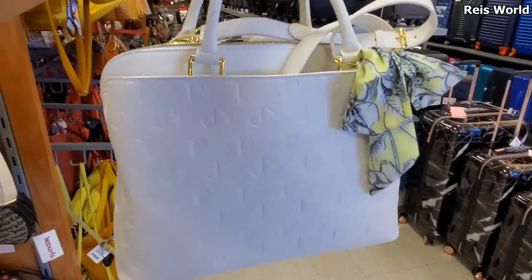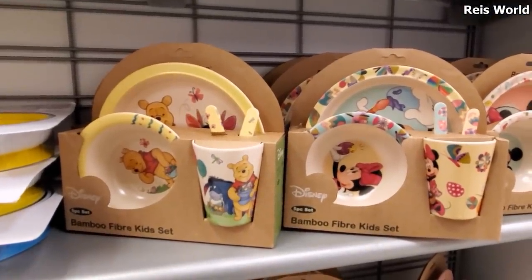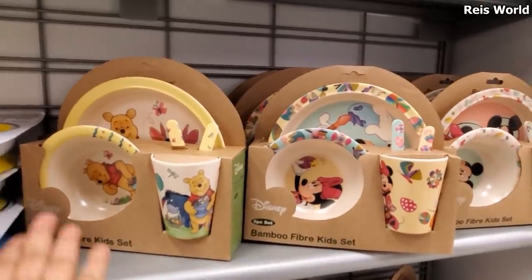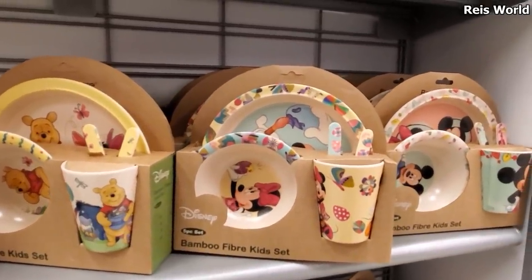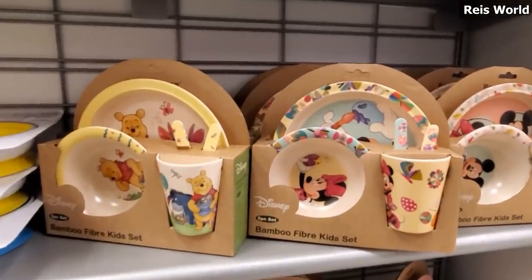These are only $10 - bamboo dinnerware for little children. You get the tumbler, bowl, utensil, and the plate. They got Minnie, and they do have Mickey. And of course Winnie the Pooh, who is so cute. Oh, look at that one - $2.99.